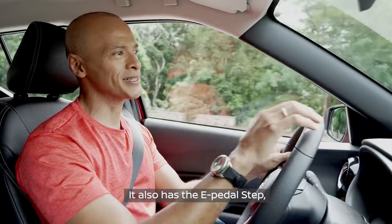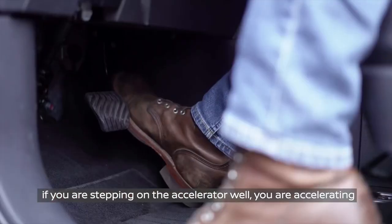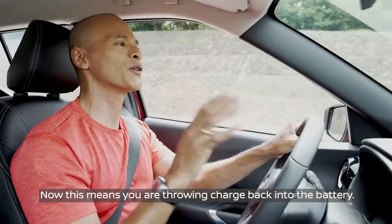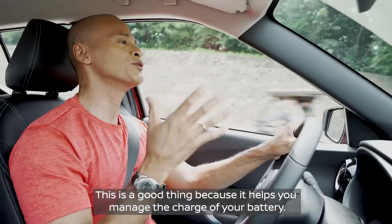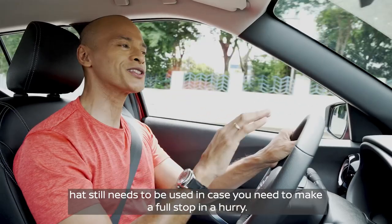It also has the e-pedal step, which in a nutshell means if you are in drive mode B, if you are stepping on the accelerator, you are accelerating. And if you are lifting off, you are decelerating, or regenerative braking. This means that you are throwing charge back into the battery, which helps you manage the charge. The brake pedal still needs to be used in case you need to make a full stop in a hurry.